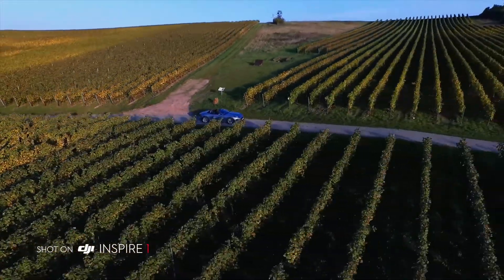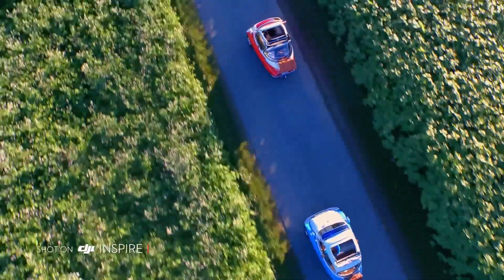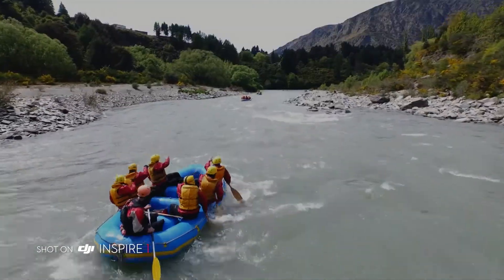DJI Inspire One seamlessly integrates ground-breaking aerial imaging technology into the expression of your wildest ideas. And you'll redefine, again, what it means to explore new aerial perspectives.